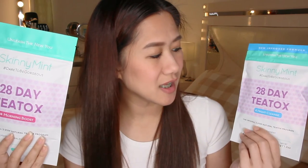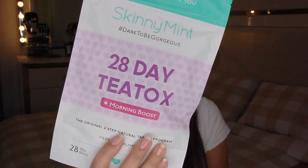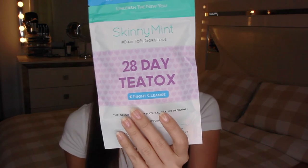This is the Skinny Mint 28 Day T-Tox, the original 2-Step Natural T-Tox Pro. This is the morning boost which contains 28 tea bags, and the night cleanse which, on the other hand, contains 14 tea bags.